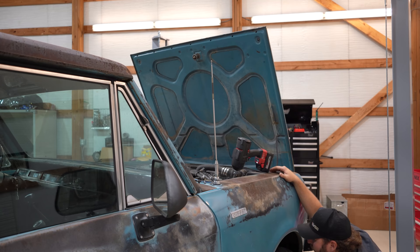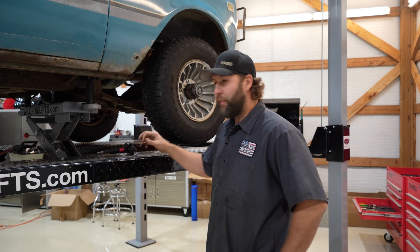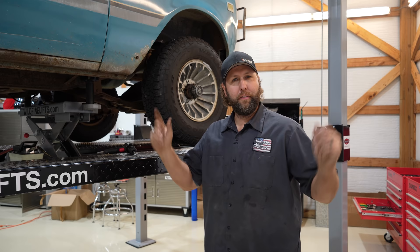Sounds weird. Fighting the shock on this side - nine years later still fighting it. Went over to the other side - zing zang, came right off. So I'm going to take the front tires off now - we're going to have to do that anyway. That way a guy can get his mitts in there and kind of see what's going on.